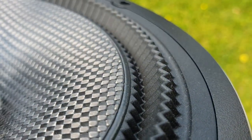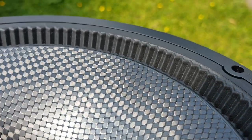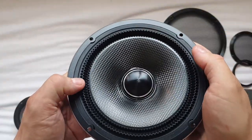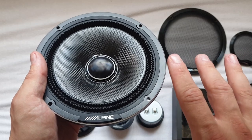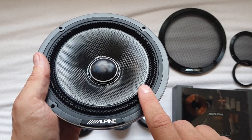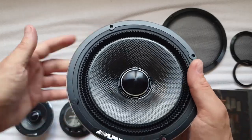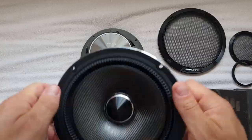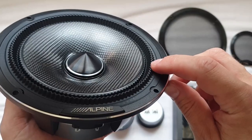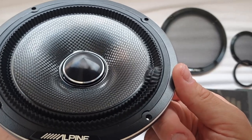Another thing that pops into your eyes straight away is the surround, which looks very, very different. Alpine is kind of famous for weird surrounds — when the X-line started it introduced the so-called hammer surround, with all those ridges. I'm planning to do a separate video comparing the hammer surround and this one with a regular surround. A regular surround is just a normal shape, but this one is very difficult to explain — you can pop it out and see.